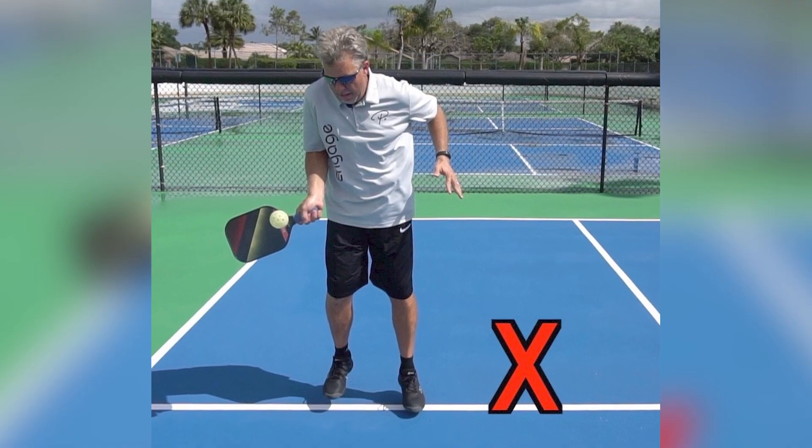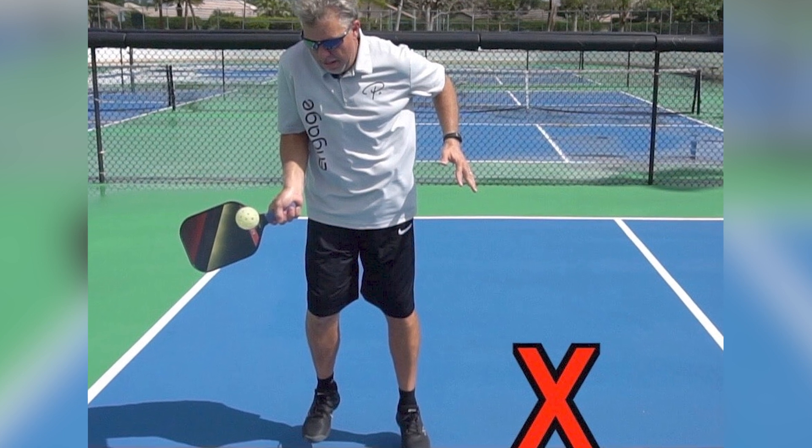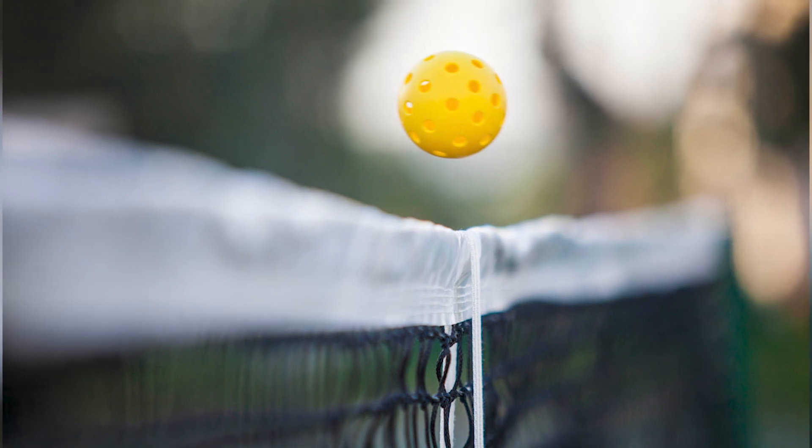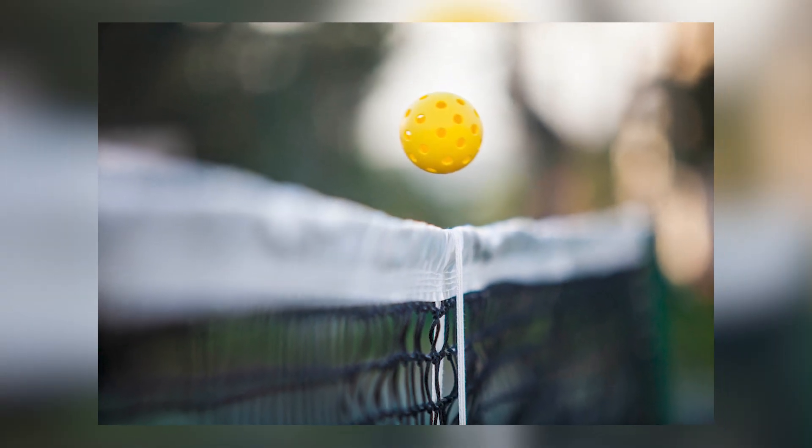Faults and Let Serves. Faults can occur for various reasons, such as stepping on the kitchen line during a volley or hitting the ball out of bounds. Let serves, where the ball touches the net but still lands in the correct service court, are replayed.